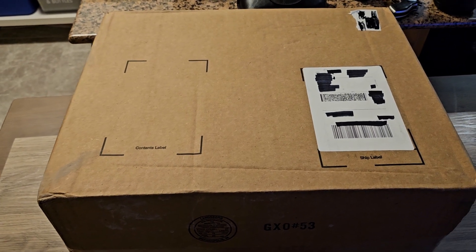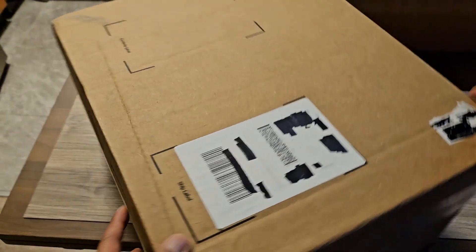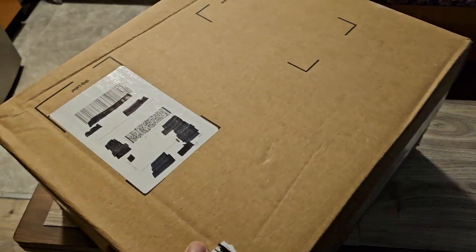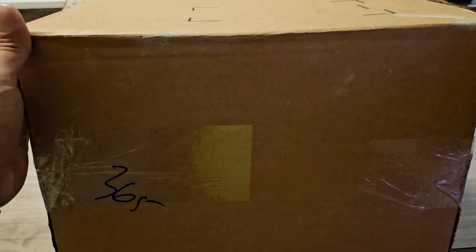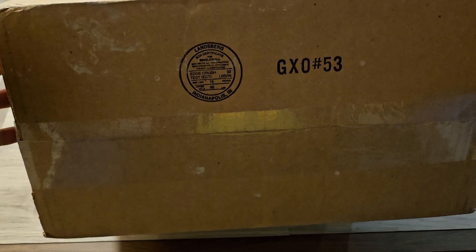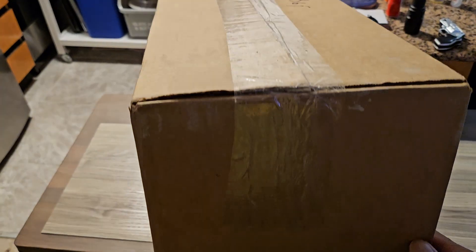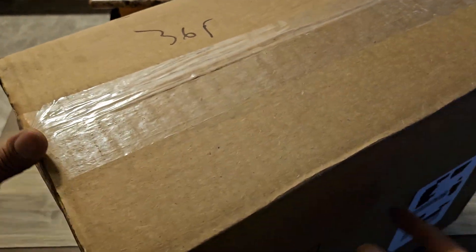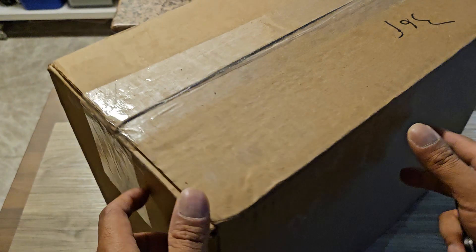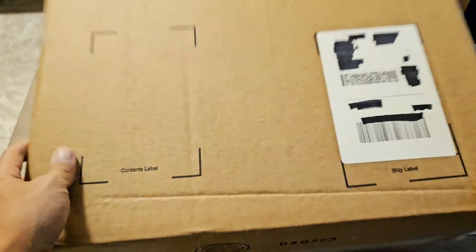Hey, what's up guys, it's Mike again with another unboxing. Today we got a really cool one — this is from Nike Refurbished, not nike.com. I stumbled upon this three days ago just scrolling through Nike.com on my phone. I saw the Nike Refurbished site and it allows you to buy gently used or defective sneakers. It's in beta right now, so they haven't really launched it. I've been looking for these sneakers for a while.